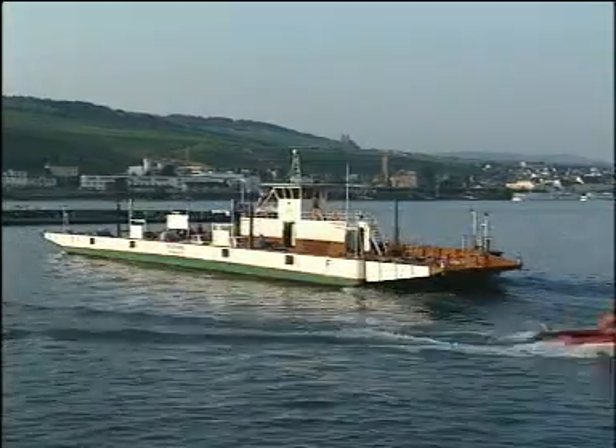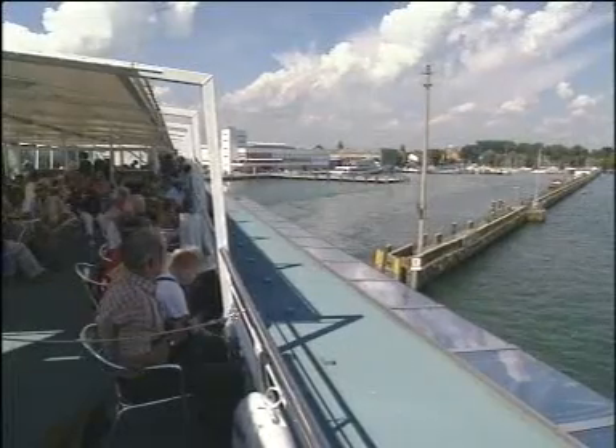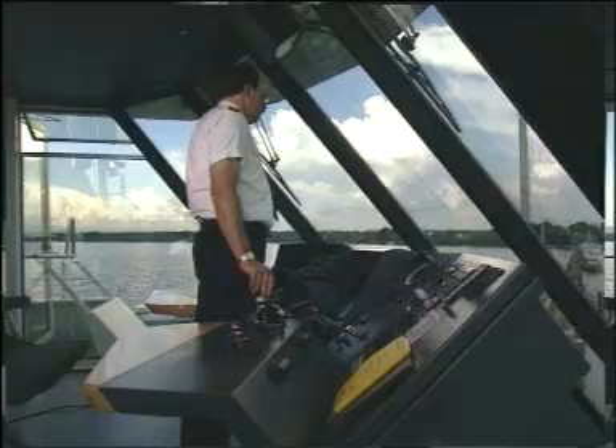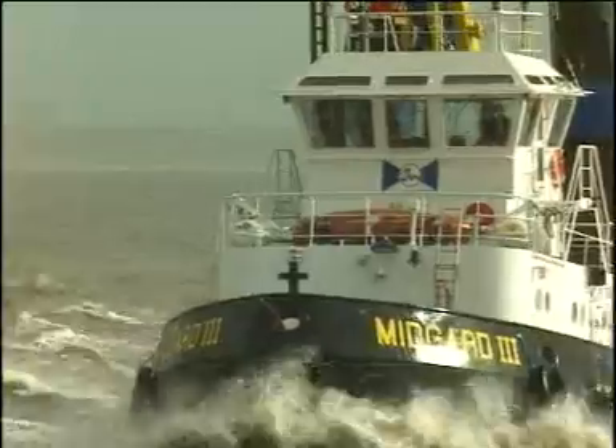The advantages of the VSP are particularly evident in tight spaces, where manoeuvrability, high thrust and safety are demanded every day and in every weather. This is where this marine propulsion system scores.